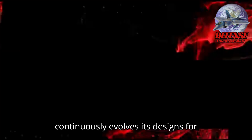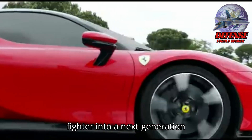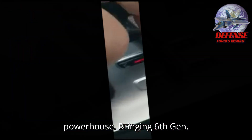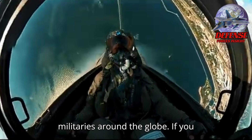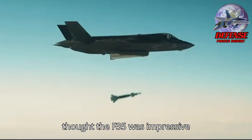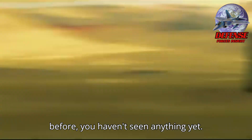Just like Ferrari continuously evolves its designs for elite performance on the racetrack, Lockheed is now turning its best-selling fighter into a next-generation powerhouse, bringing 6th-gen capabilities to a platform trusted by militaries around the globe. If you thought the F-35 was impressive before, you haven't seen anything yet.